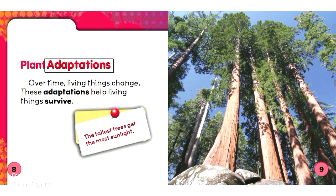Plant Adaptations. Over time, living things change. These adaptations help living things survive. The tallest trees get the most sunlight.